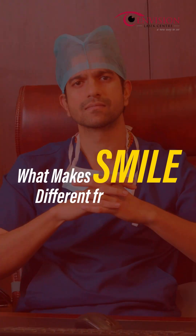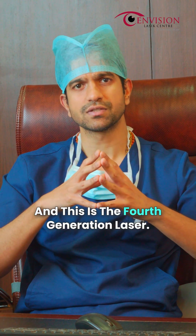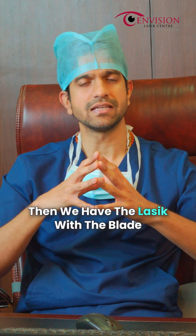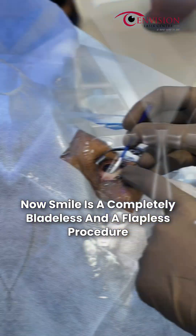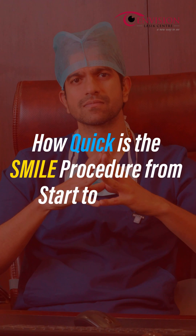What makes SMILE different from other vision correction techniques? SMILE is a lenticule-based procedure and this is the fourth generation laser. Previously we started with PRK, then we had LASIK with the blade, then the third generation which is bladeless LASIK. Now SMILE is a completely bladeless and flapless procedure, and it is completely different as it is a lenticule-based procedure.